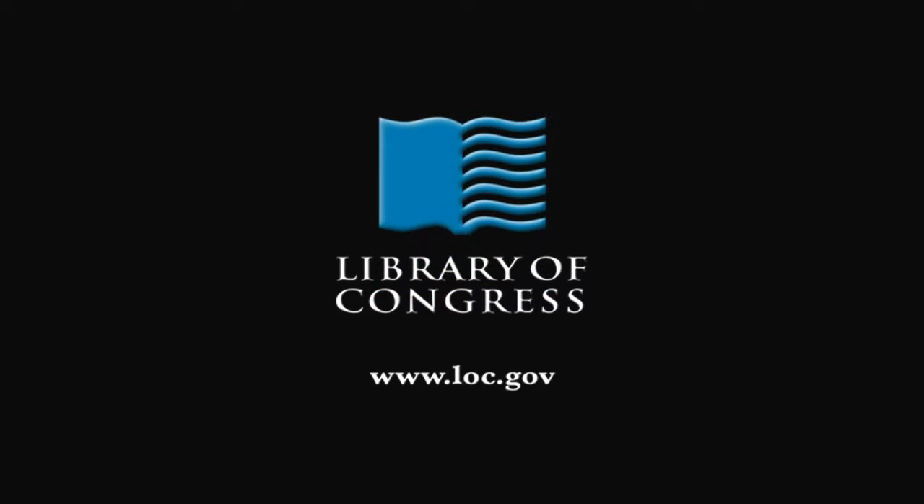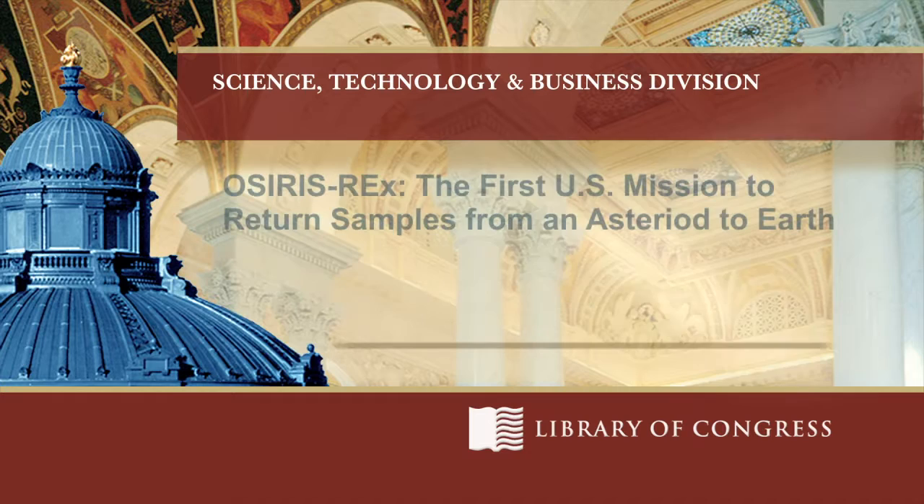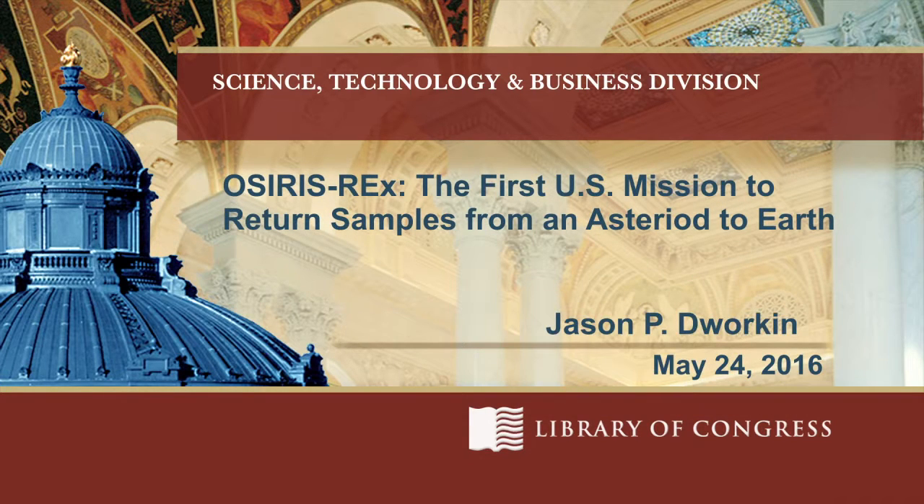From the Library of Congress in Washington, D.C. I'm Michelle Caderey-Bradley, a science reference specialist here in the Science, Technology, and Business Division of the Library of Congress.